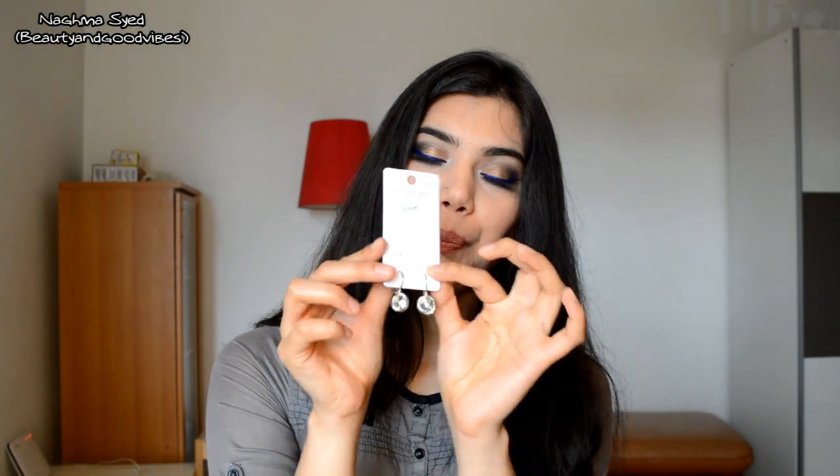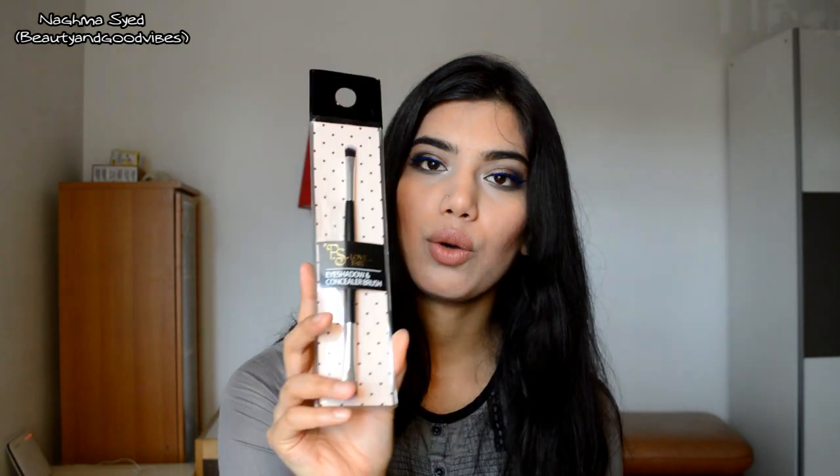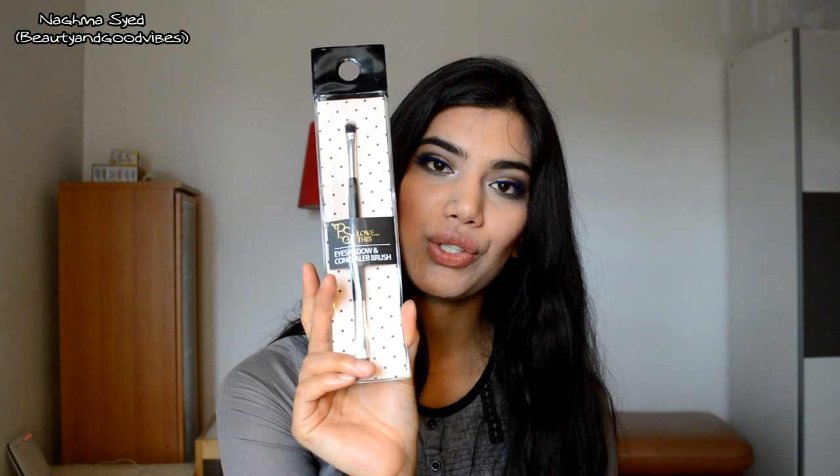You'll also be getting this Essence quad eyeshadow palette, these earrings, this Shaben's Perfect Skin beauty concentrant, these four nail files, and finally this PS Love eyeshadow plus concealer duo brush.